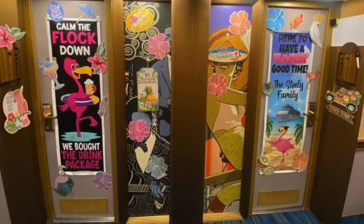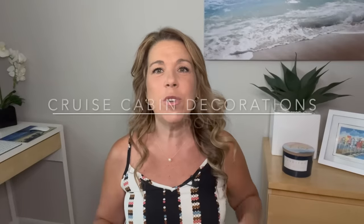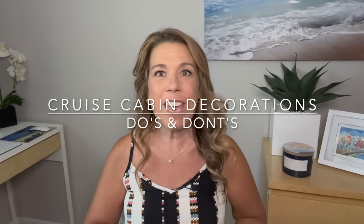If you've ever wanted to decorate your cruise cabin door but didn't know where to start, this is the video for you. I'm going to share the do's and don'ts of cruise cabin decorating, including tips, rules, and photo inspiration.